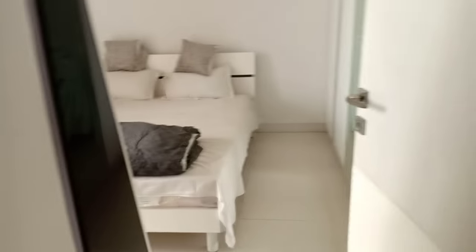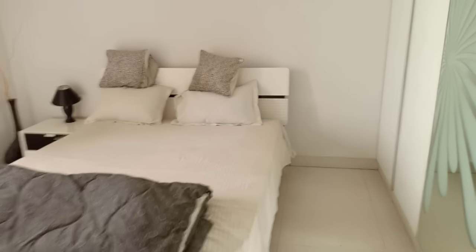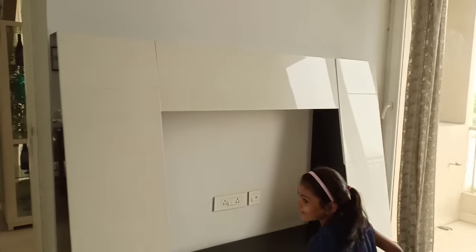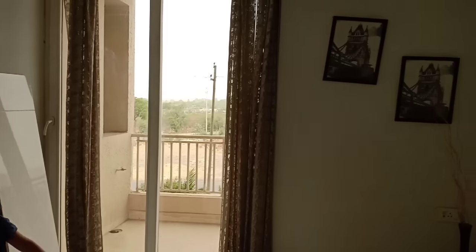This is the master bedroom, which has been decorated well. You can see the whole texture of the wall. This is the TV unit. Our TV is 42 inches so we need to put a TV in the room. The AC has also fit in.